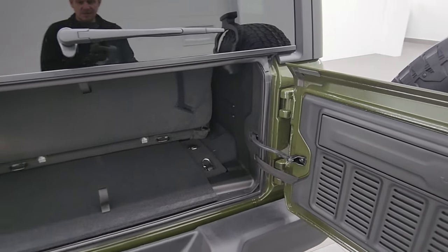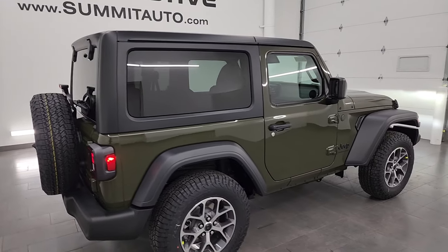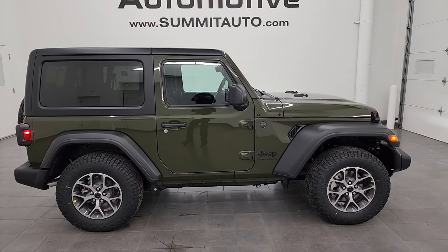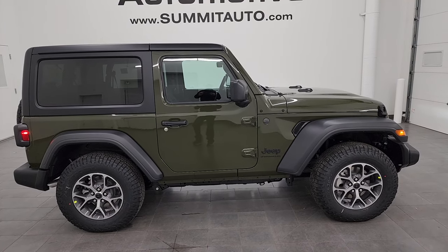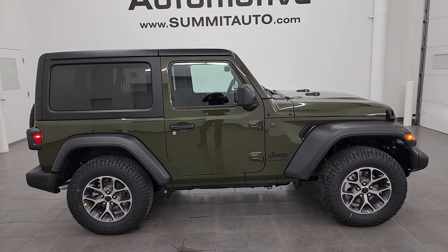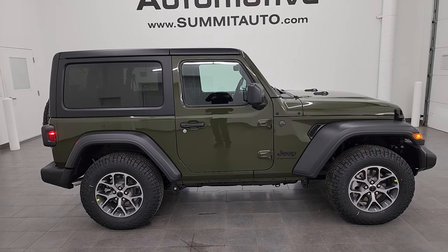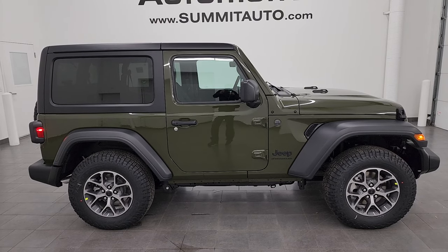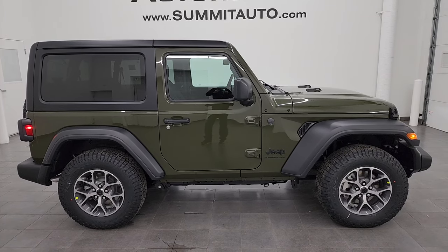That is everything on this particular Jeep. Thank you so much for checking out the video — remember to like, subscribe, and share on the YouTube channel. We're super excited to help you with this brand new 2024 Jeep Wrangler two-door Sport S in Sarge Green. To see more pictures or one of our other 550 new and used cars, trucks, SUVs, Wranglers, go to summitauto.com. For more HD videos, go to youtube.com/summitauto — we have 9,000 videos and over 500 Wrangler walk-arounds.